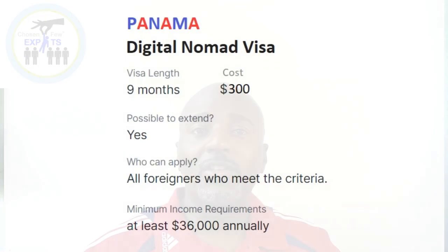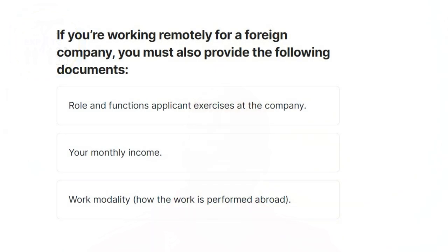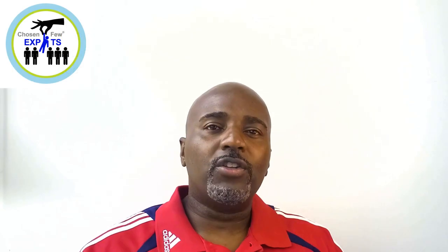You're also going to have to show proof of annual income. Panama wants to see that you can support yourself, and the number they've come up with is $36,000 a year, or $3,000 a month. You can show this via bank statements or pay stubs. If you work for a company, the legal representative will need to draft a letter confirming you're an employee, including your job description, monthly salary, and work modality — basically showing that you do the job remotely.